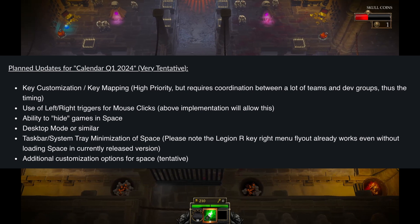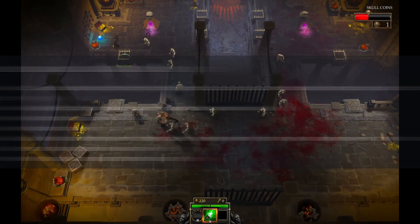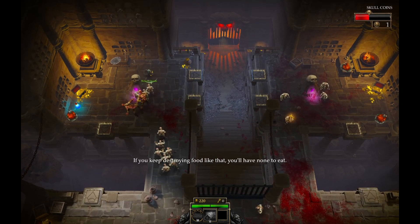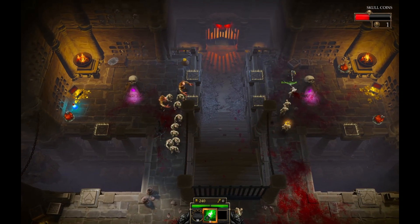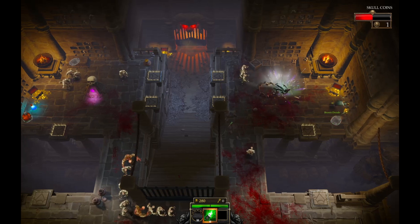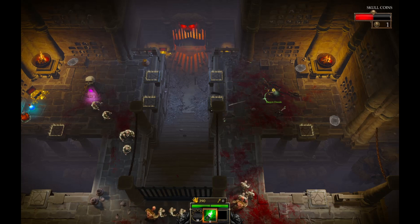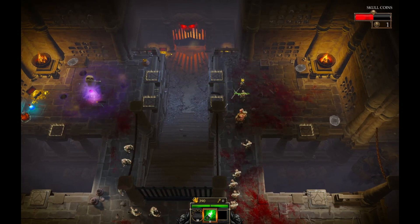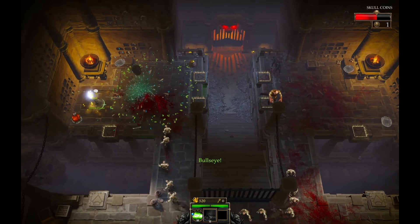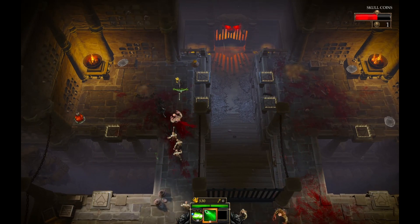Lastly, we have planned updates for Q1 next year — this is extremely tentative. Key customization and key mapping are coming; according to Ben Myers, this requires a lot of coordination between different teams and dev groups, which is why it's taking so long. The use of left and right triggers for mouse clicks is also planned — you can currently do this through Steam controller settings, but it would be good to have it natively supported. We'll also get the ability to hide games in Legion space. There's also desktop mode or something similar — I'm pretty interested to see what they mean by this as it's kind of vague. Do they mean a desktop mode that's more handheld friendly? We'll see.